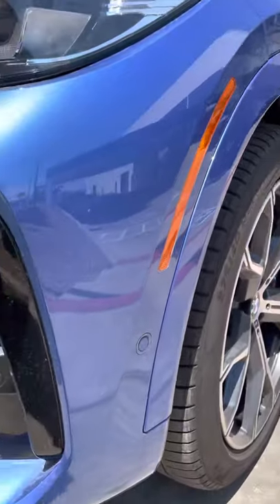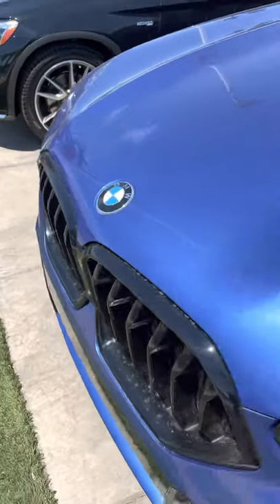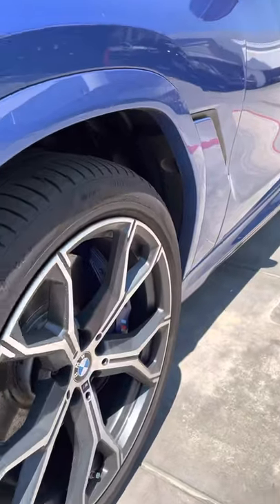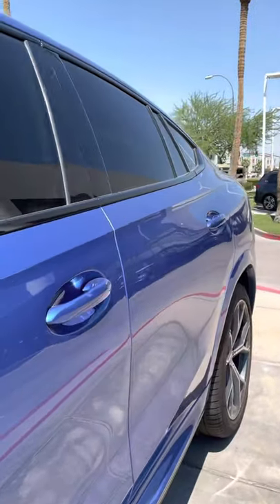Got your park distance control, your pre-safe brake intervention. The flaps open up. Super clean — no dings or scratches.